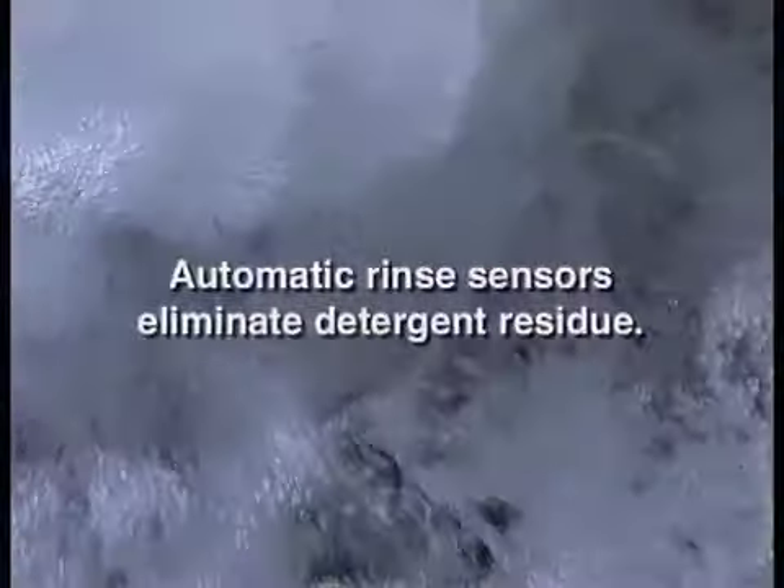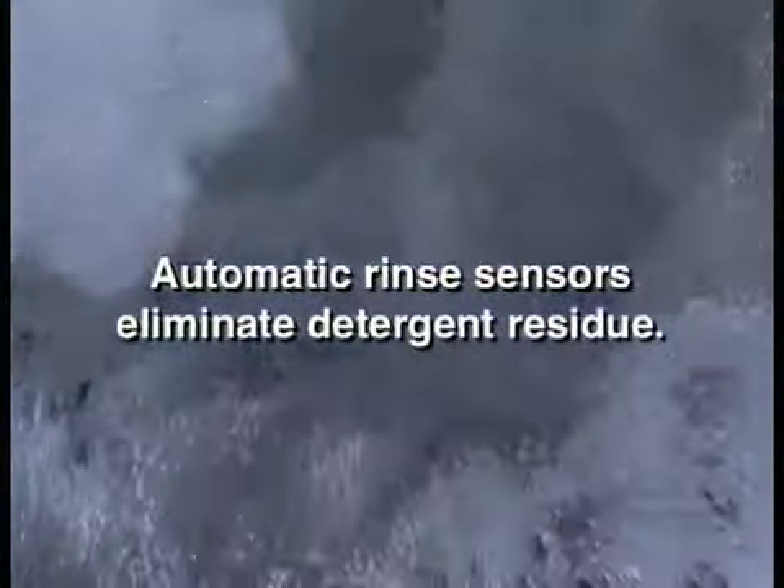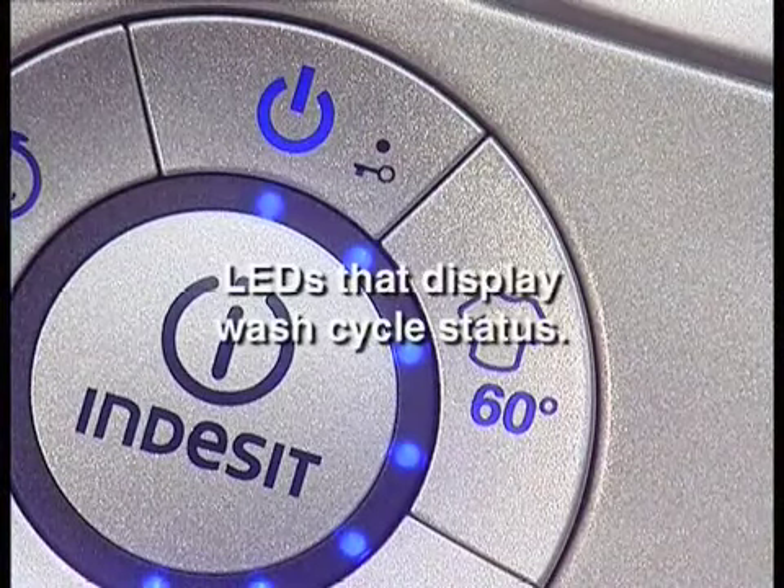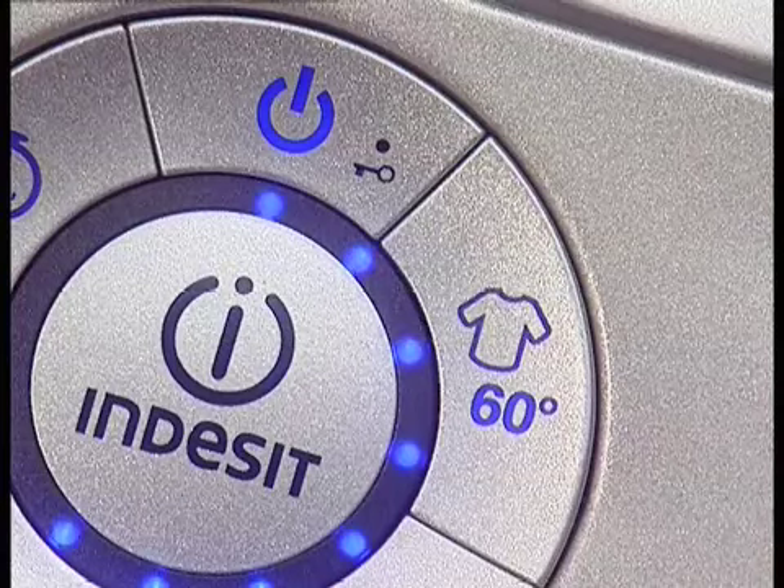To deal with detergent traces in the wash, Indesit Moon is even fitted with special sensors that regulate water quantity and the number of rinses. During a wash, the LED displays the wash cycle's status and a beep signals its program has finished.